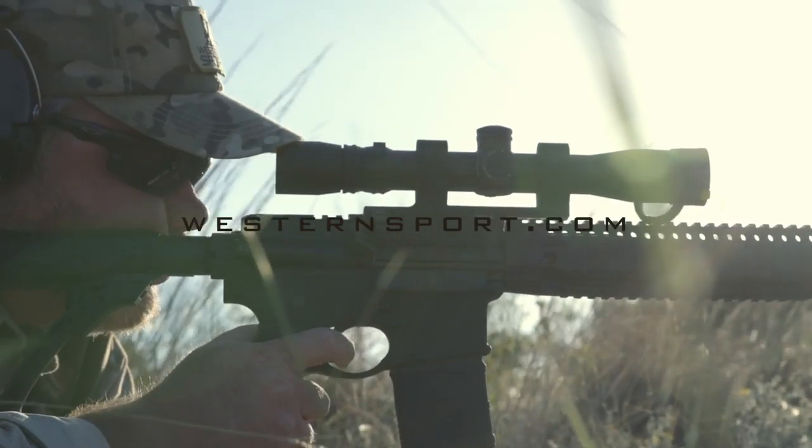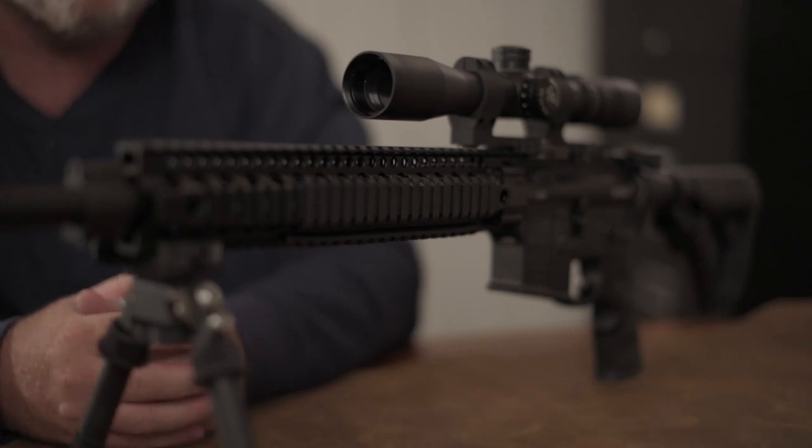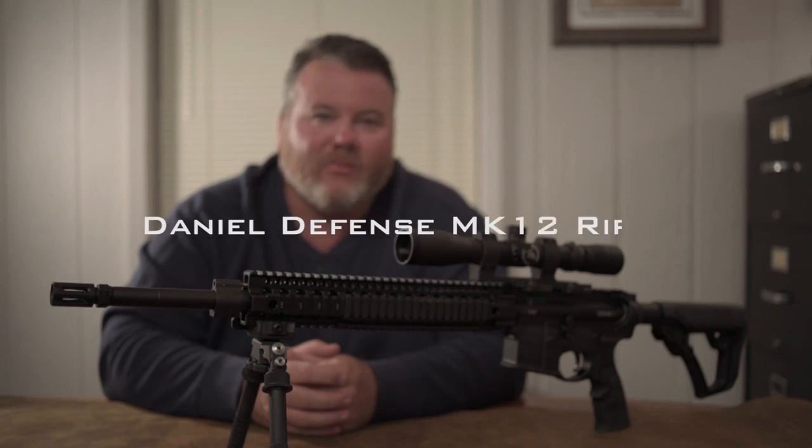Hey guys, Colby WesternSupport.com. I'll pause here for a minute and just let you look at the rifle. This is the Daniel Defense Mark 12.